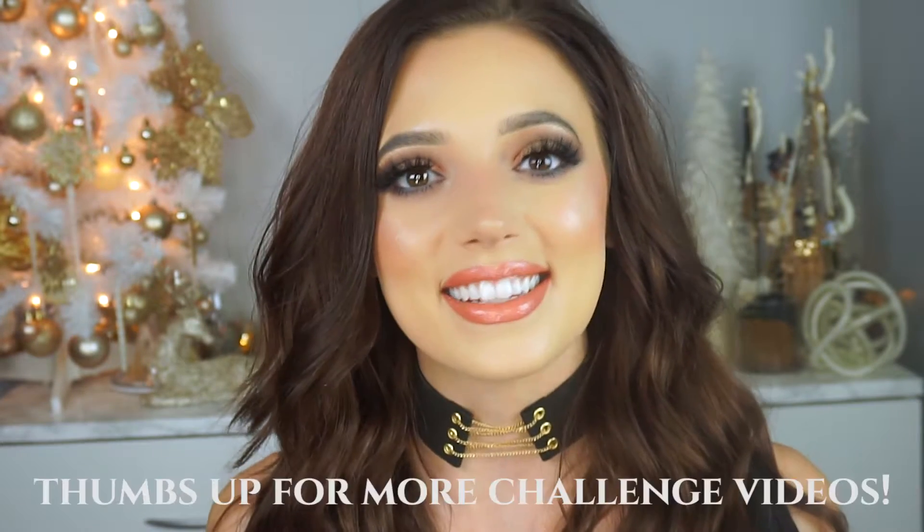Hey guys, welcome back to my channel. Today I'm doing my first ever challenge. I did the full face makeup using your non-dominant hand. And I'm really happy with the way it turned out. I think this look is really cool and very fall slash holiday season. I really like the gold on the center and then the pop of a different type of color on the inside. It has the pop of color in the inner corner. I absolutely love this lip color. This whole combination makes me look like I got lip plumpers or like lip injections. I don't hate it.